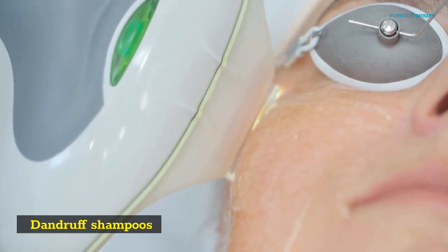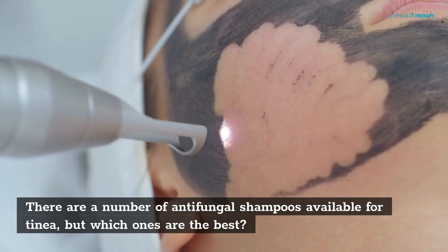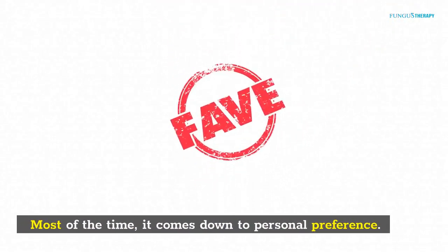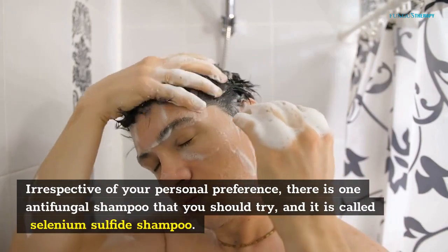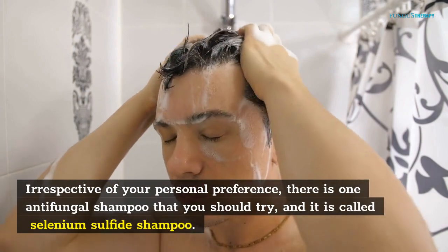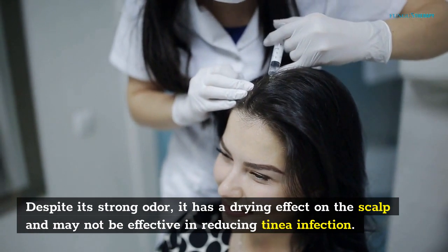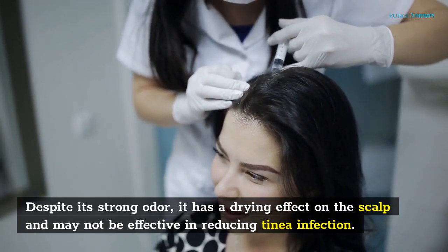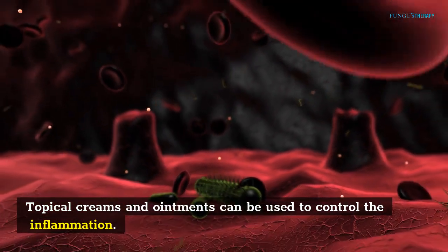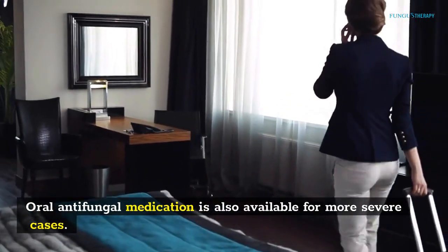Dandruff shampoos. There are a number of antifungal shampoos available for tinea, but which ones are the best? Most of the time it comes down to personal preference. There is one antifungal shampoo you should try, called selenium sulfide shampoo. Despite its strong odor, it has a drying effect on the scalp and may not be effective in reducing tinea infection. Topical creams and ointments can be used to control the inflammation. Oral antifungal medication is also available for more severe cases.